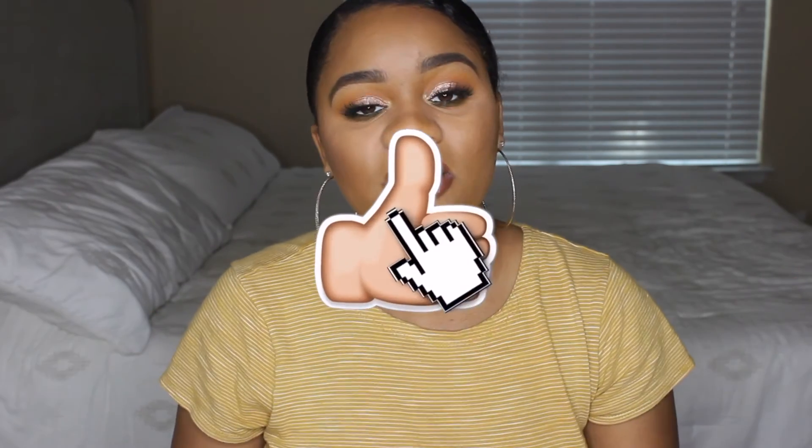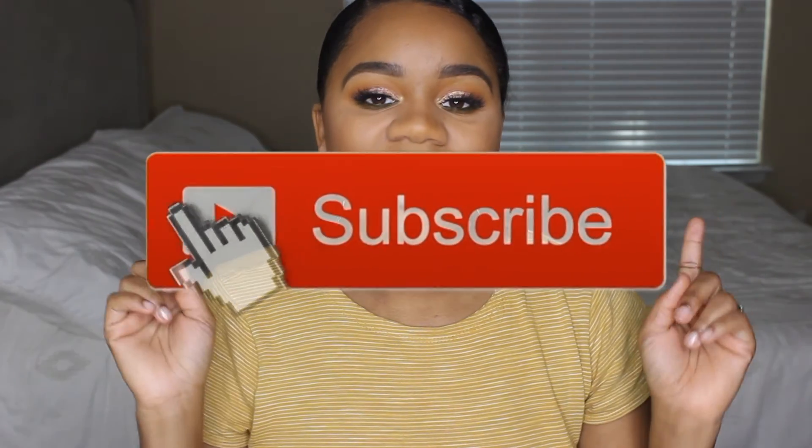As for the primer, I would probably try the Becca Ever-Matte Primer next time since I need something more mattifying for my T-zone — though it did feel tacky which I liked and helped keep the foundation on. But I hope you guys enjoyed this video — give me a thumbs up, let me know your thoughts on this foundation in the comments. Subscribe to my channel and follow me on Instagram, Snapchat, and Facebook, all at Kenisha Lache. Until next time, I'll see you guys in my next upload — bye!